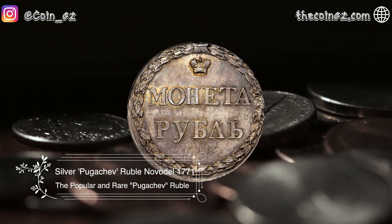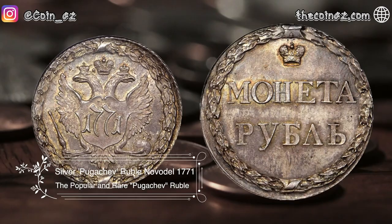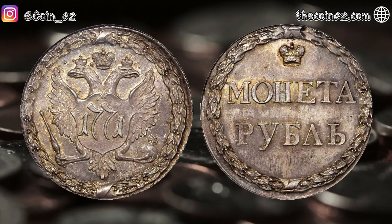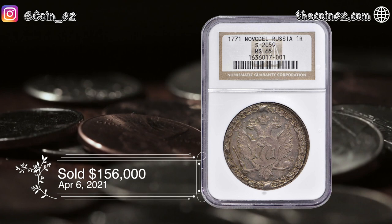The first coin is the Silver Pugachev Rubble Novodil from Russia of 1771, Andrelit Edge Variety. This delightful gem pattern issue features a deep-toned metal grey allure along with a good deal of radiant brilliance emanating from beneath, and also stands as an incredible rarity within the Russian series. This coin was sold for $156,000 in April of 2021.